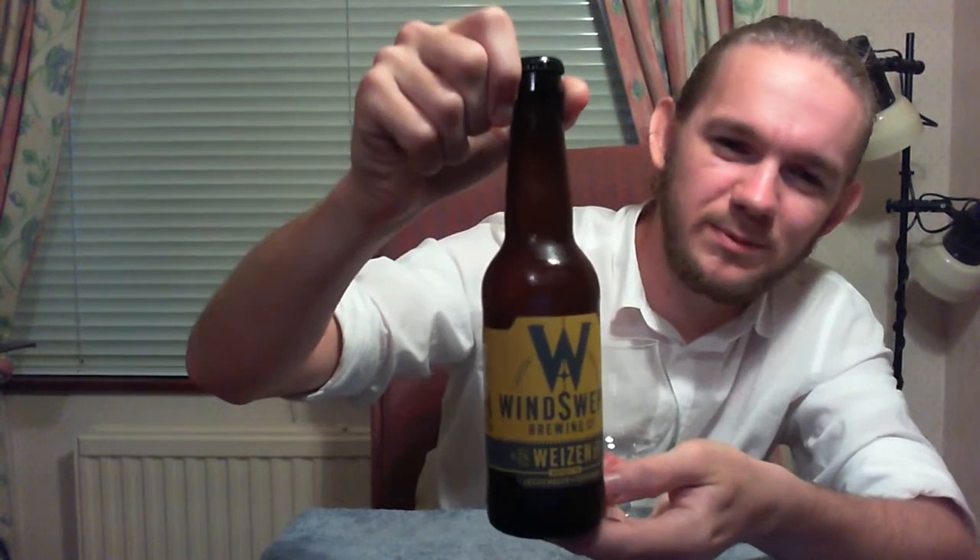Hi guys, James at Rampant Lion Reviews again for you today with another beer review. For this one we are going to head up to the little town of Lossiemouth on the north coast of Scotland and we're going to revisit a brewery that I was previously very impressed with, particularly their dark beers and also the single hop IPAs. Very nice beers. So it's really cool once again to return to the Winswept Brewing Company.